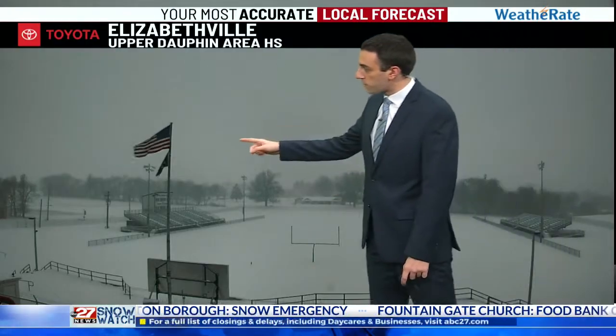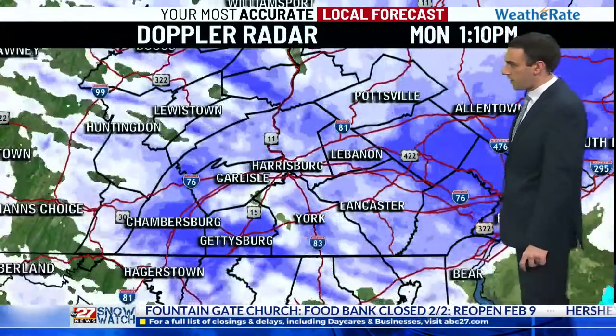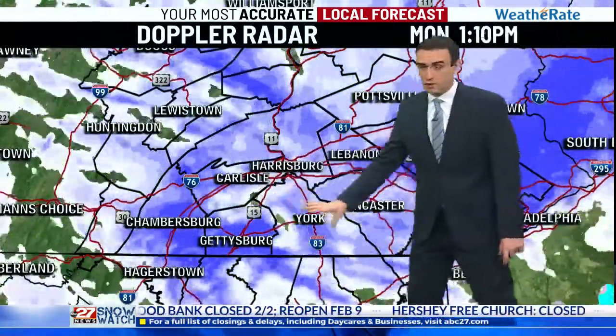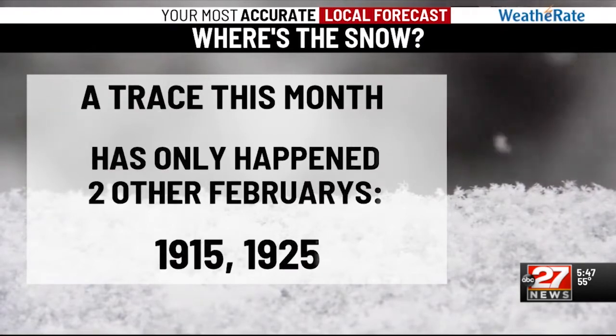Big flakes coming on down. It is breezy, and it is hard to see much behind the field there in upper Dauphin County. You can see the bands are really starting to fill in now across the viewing area. We're only at a trace right now. If we don't get any measurable snow by the end of the week, that'll put us in historic territory.